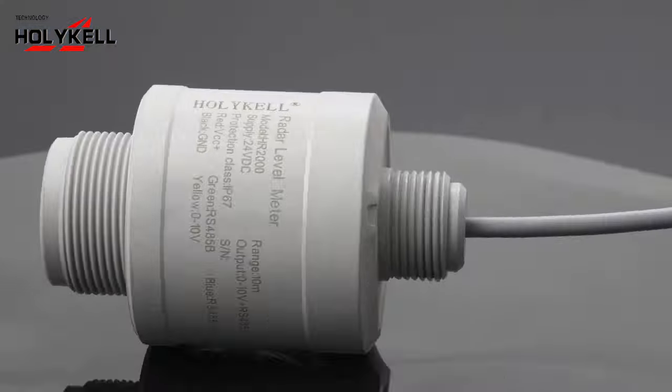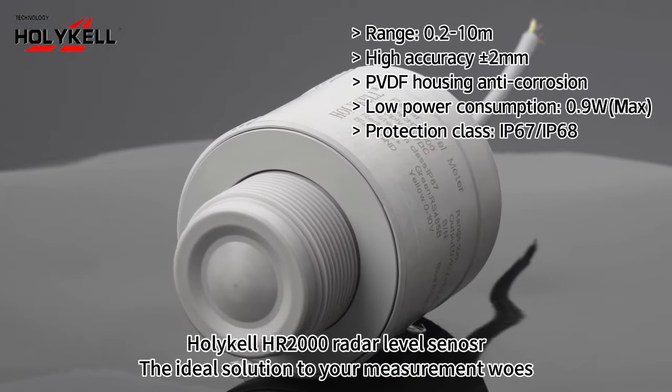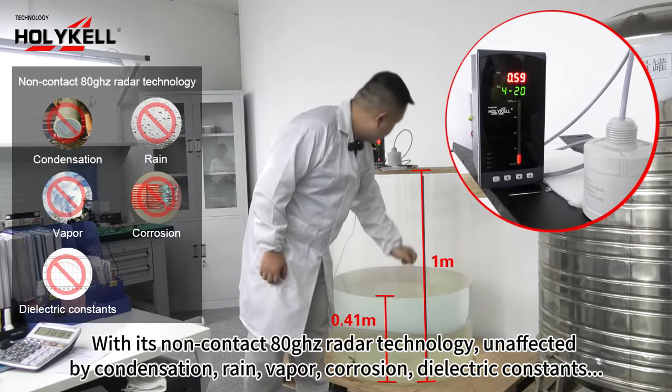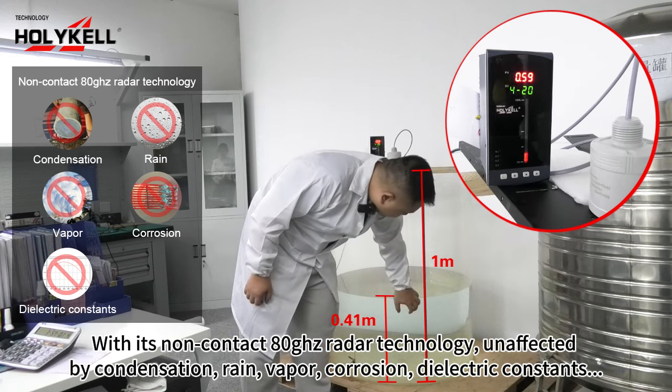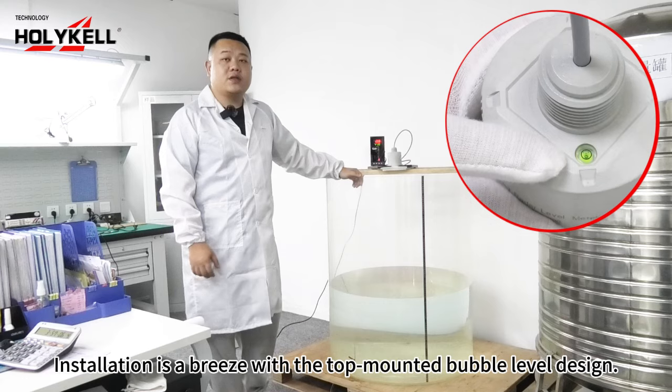But what if there was a better way? The Holikel HR2000 Radar Level Sensor is the ideal solution to your measurement woes. With its non-contact 80 GHz radar technology, unaffected by condensation, rain, vapor, corrosion, and dielectric constants, installation is a breeze with the top-mounted bubble level design.